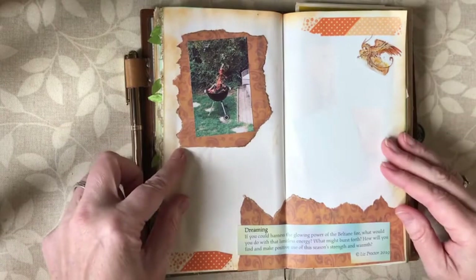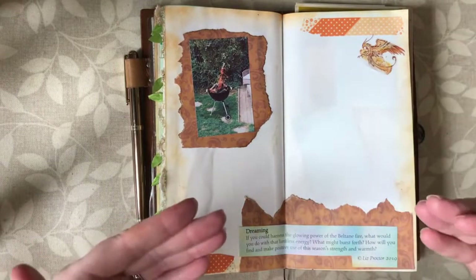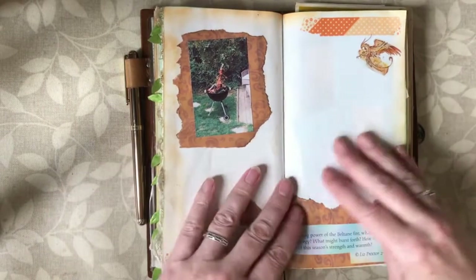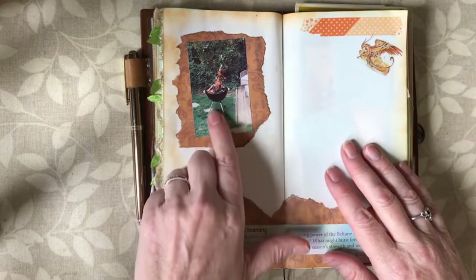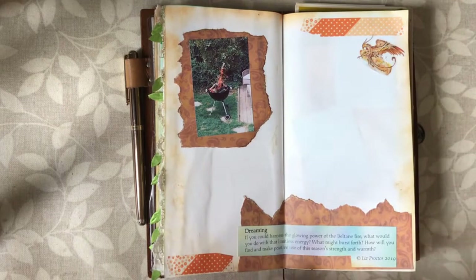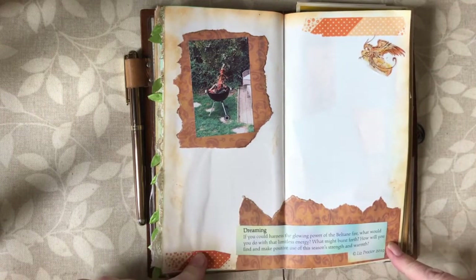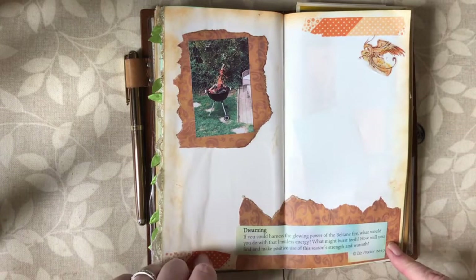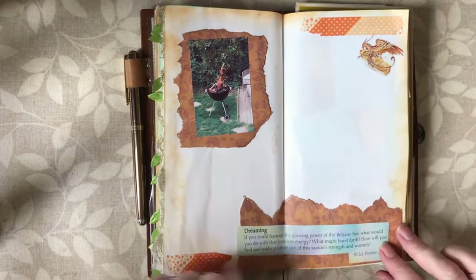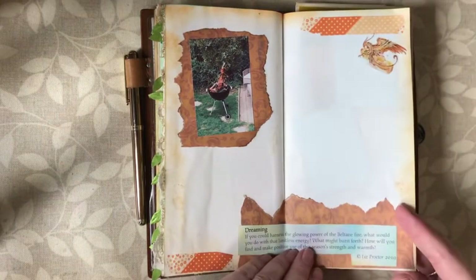On this page I'm going to journal about our fire festival. I've got a picture of our fire here that we had in the garden. One of the suggestions in the diary is: 'If you could harness the glowing power of the Beltane fire, what would you do with that limitless energy? What might burst forth? How will you find and make positive use of this season's strength and warmth?' We all shared our ideas and had lots of fun and laughter — mostly laughing at each other regarding the ideas we came up with.